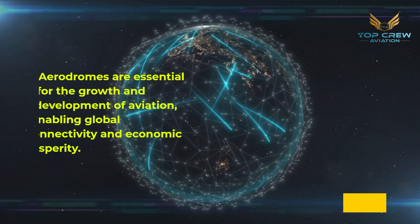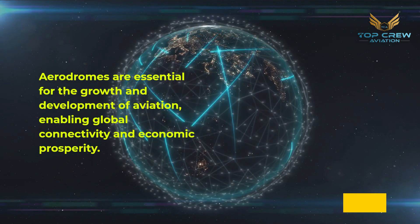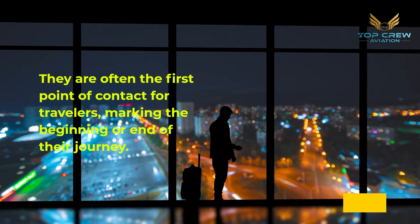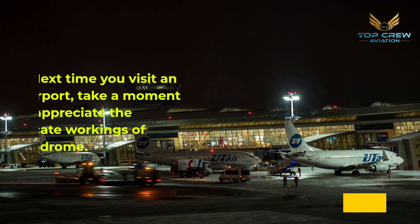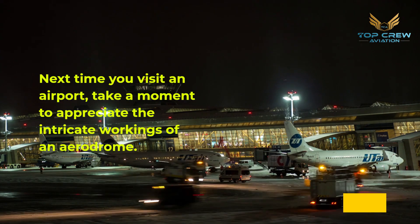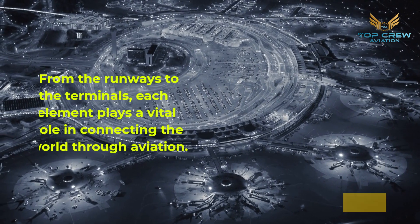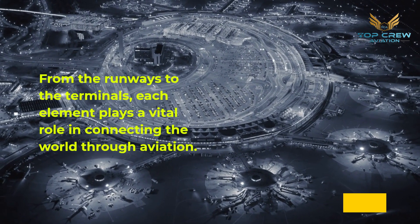Aerodromes are essential for the growth and development of aviation, enabling global connectivity and economic prosperity. They are often the first point of contact for travelers, marking the beginning or end of their journey. Next time you visit an airport, take a moment to appreciate the intricate workings of an aerodrome — from the runways to the terminals, each element plays a vital role in connecting the world through aviation.